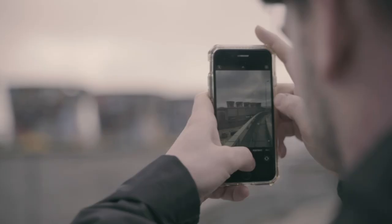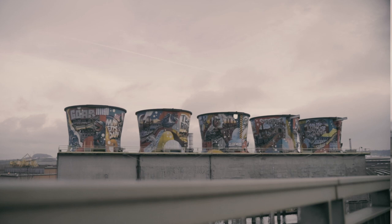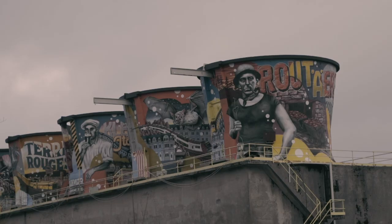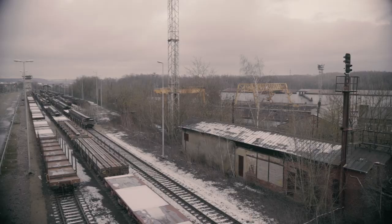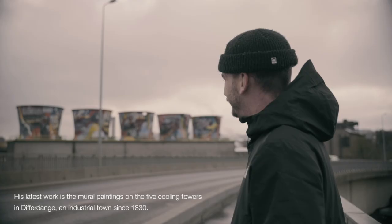The whole idea of the cooling towers is actually to illustrate the whole history of the south of Luxembourg. Back in the day, the region of the south of Luxembourg was really known for the steel industry, and there were a lot of people coming from abroad to work here in Luxembourg.